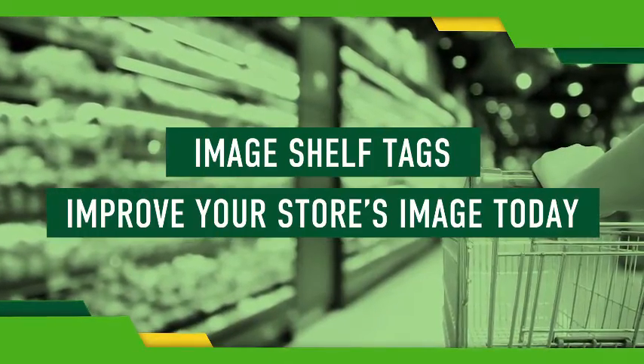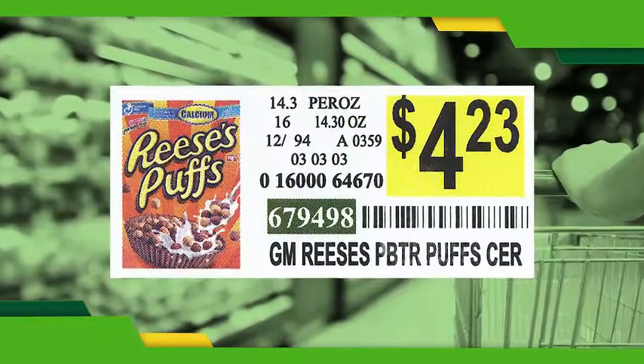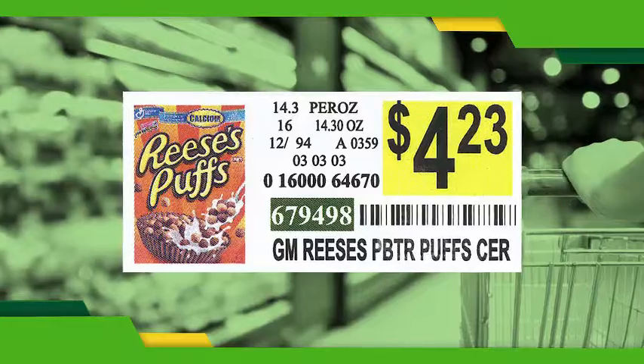SpartanNash image shelf tags are unlike any other shelf tag. They provide unmistakable product, price, and placement identification.